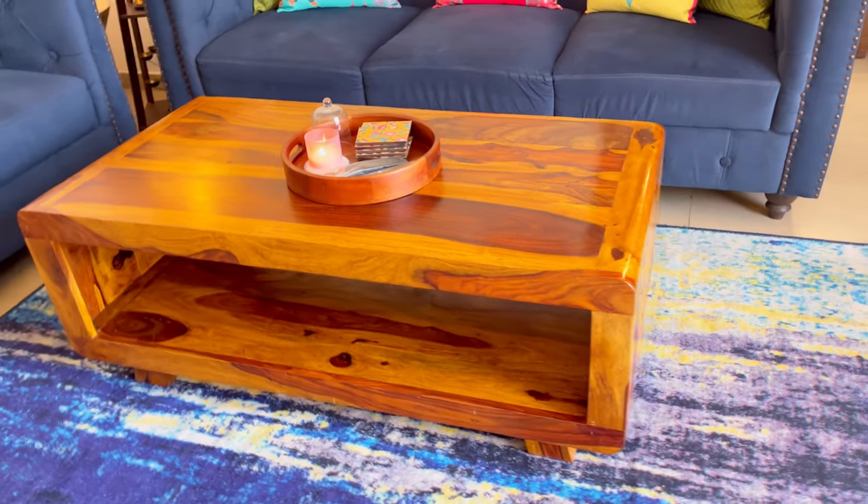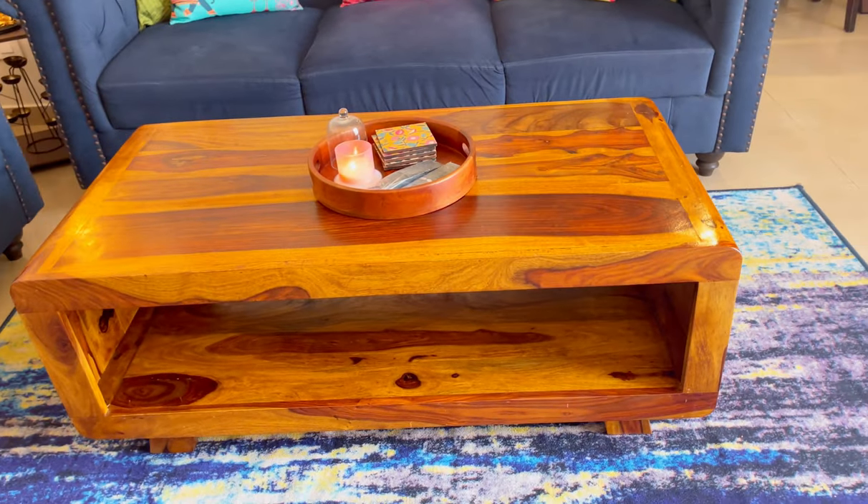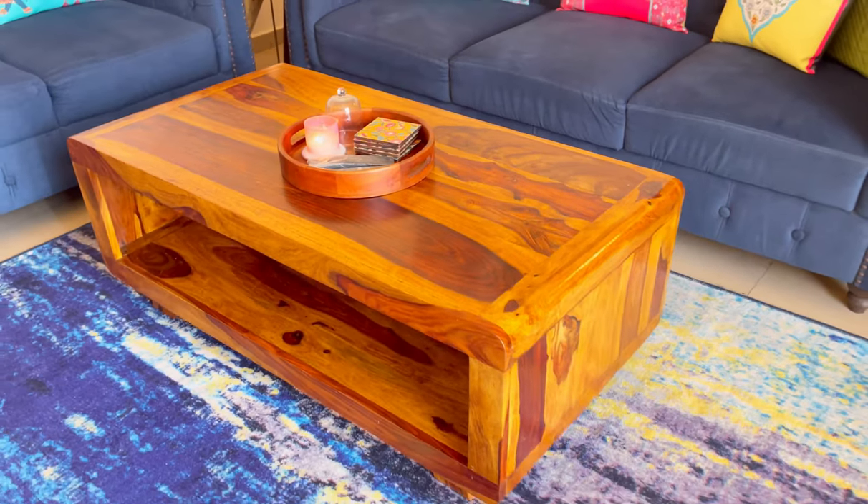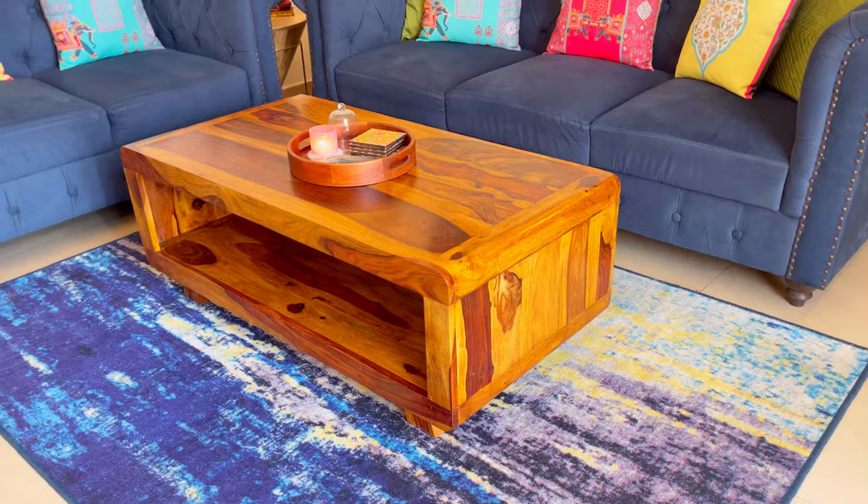This is my center table, which I have purchased from the local market in Noida. Its quality is amazing — it is a very sturdy table and I love it.